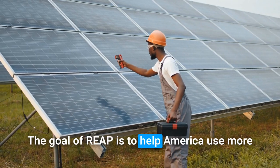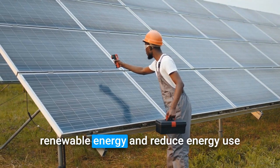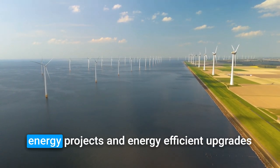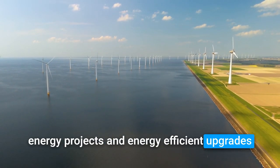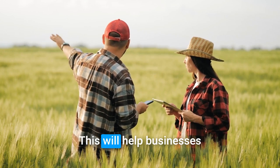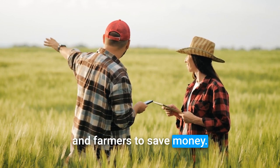The goal of REAP is to help America use more renewable energy and reduce energy use by providing loans and grants for renewable energy projects and energy-efficient upgrades to farms and small businesses in rural areas. This will help businesses and farmers to save money.